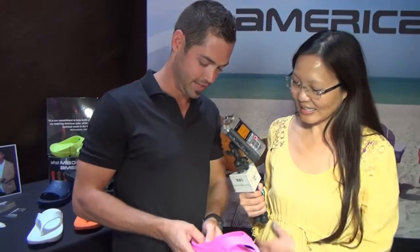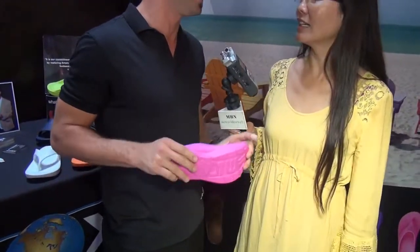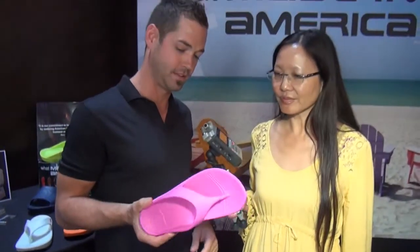It has cushioning, it has rebound — oh, look at that — it has elasticity, so it has a great fit on the foot. And it's 100% recyclable.